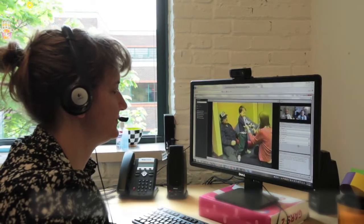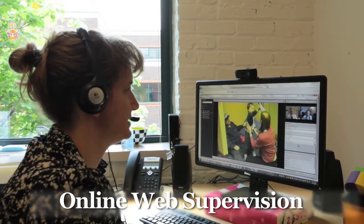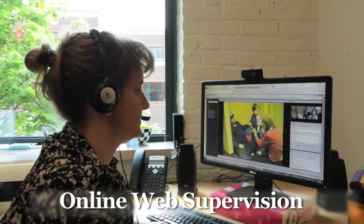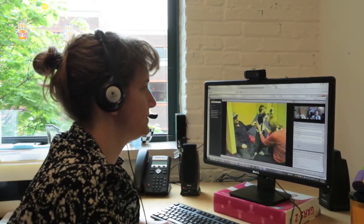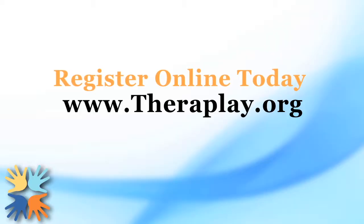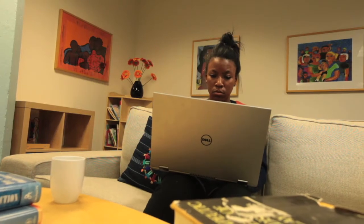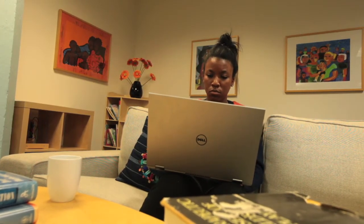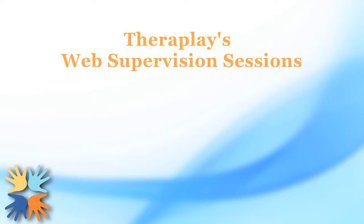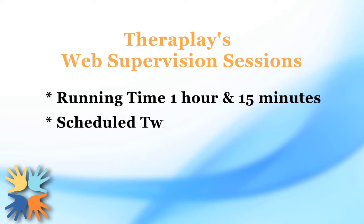A great first step is to participate in our free online web supervision. All students who complete Level 1 training receive two free supervision observations. TheraPlay's web supervision is a group format that lets you watch another student's live supervision of a TheraPlay session. Once you have registered online and signed a confidentiality agreement, you simply log on from anywhere and watch a case presentation and the live interaction between student and supervisor. Each session is 1 hour and 15 minutes, and sessions are scheduled twice monthly.